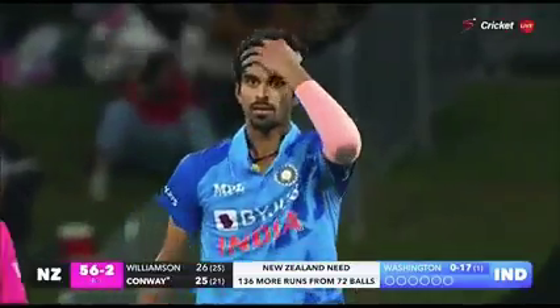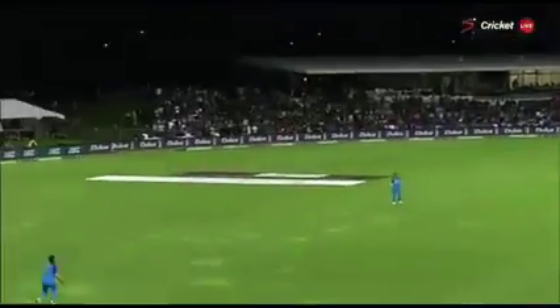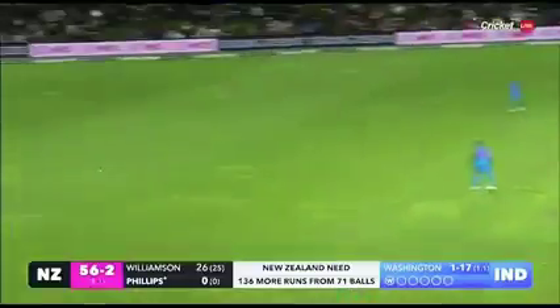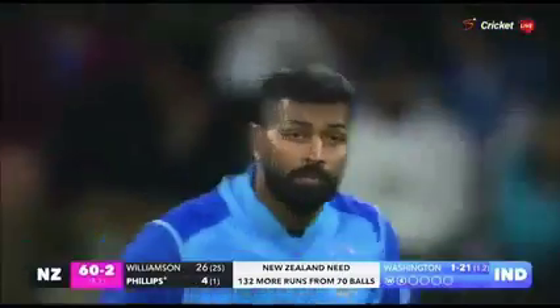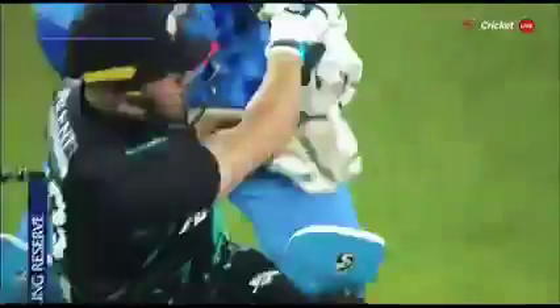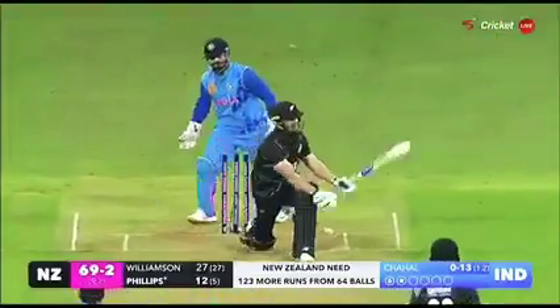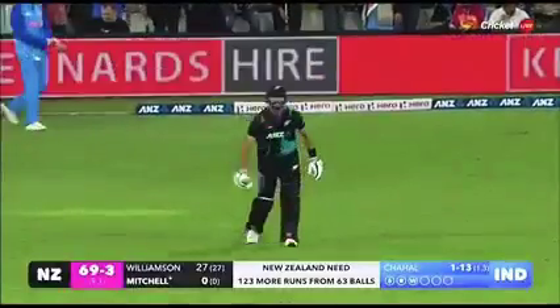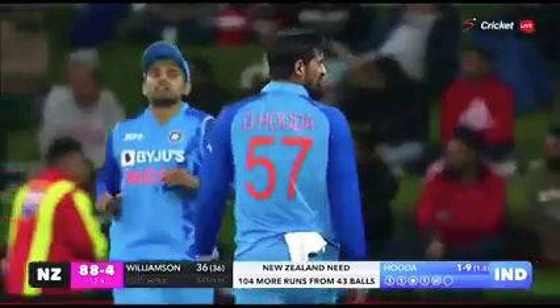Strike to Hardik Singh — India strike again, the pressure building. Oh, that's well struck, the wit on offer, he smashed that. First six for Glenn Phillips. Slower through the air — he's done him in flight, and a big blow for New Zealand. Full marks to Chahal. Has this carried? No, it has not — catch has been taken, Shreyas Iyer, and Hardik gets the wicket.